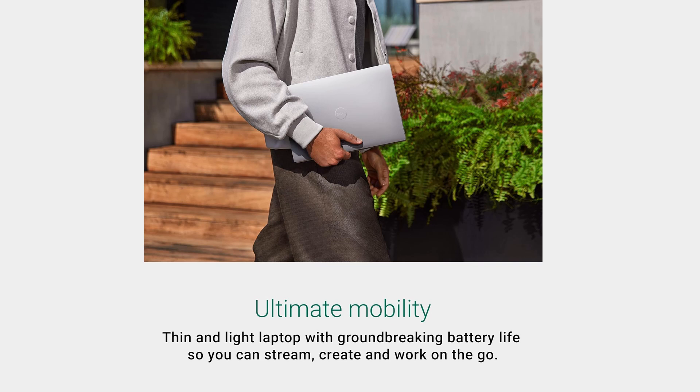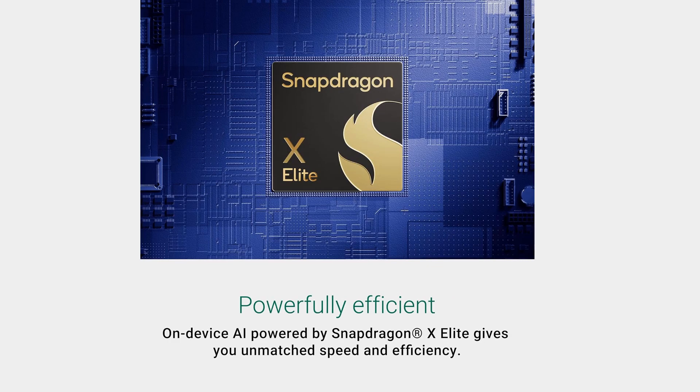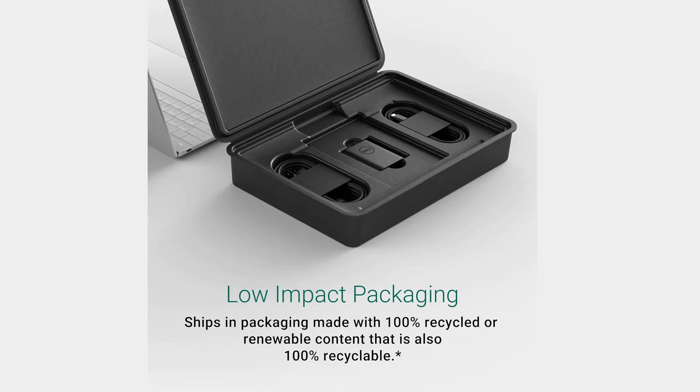While the XPS 13 excels in performance and battery life, it does have some limitations, like only having two USB-4 ports, a smaller keyboard, and a display that could use better calibration. Despite these minor setbacks, its long battery life and powerful performance make it a fantastic choice for users looking for endurance and power.